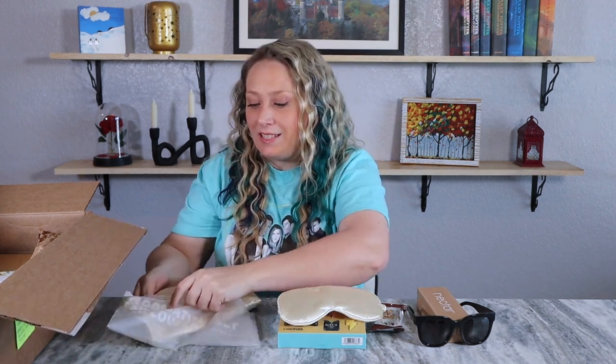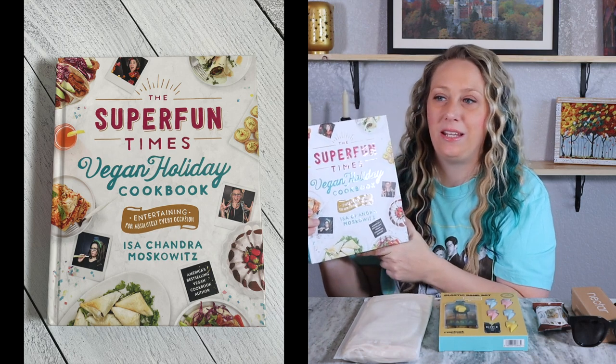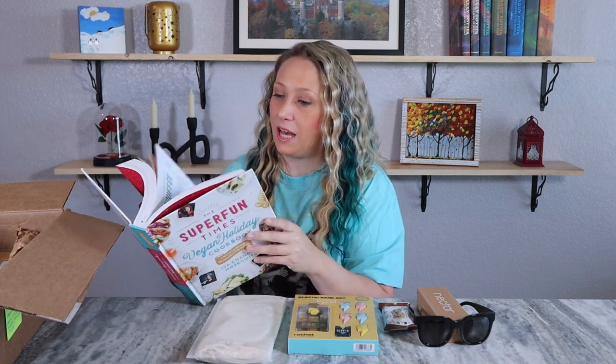I do wish it had two pillowcases so both sides of my bed could match, but at least it came with a little eye mask set. The next item is really big and heavy — it's the Super Fun Times Vegan Holiday Cookbook! I don't have a lot of vegan recipes. I'm not a vegan, but I've had vegan food before and it can be very good. It might also be something I end up gifting if I don't get a lot of use out of it.